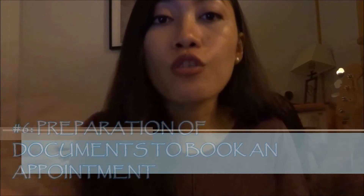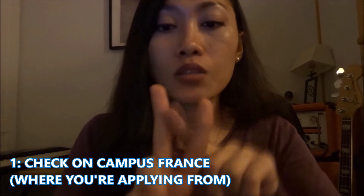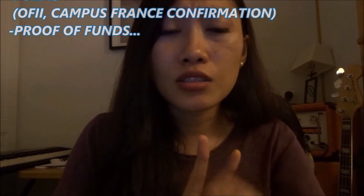Number six: once you have prepared all the documents, there are two departments to go through. Number one is Campus France. In Singapore they have Campus France — I'm not sure about other countries, so you have to check online. Everything is an online process. You upload your details there: accommodation, passport, birth certificate, attestation from the school, and the pre-enrollment form. Once you've uploaded everything, Campus France will review it for about one to two weeks.